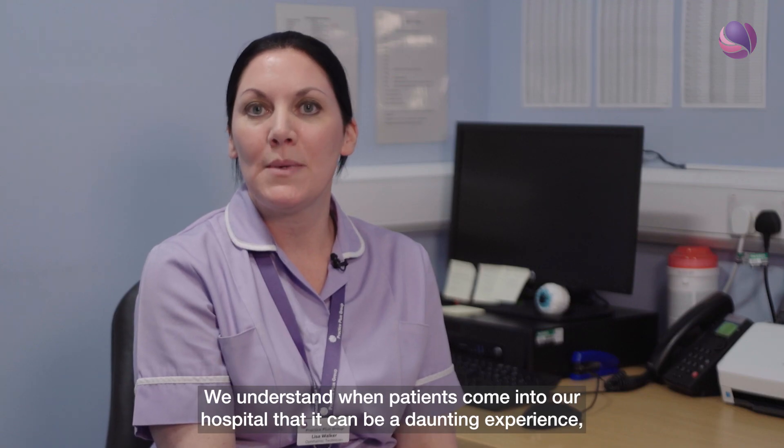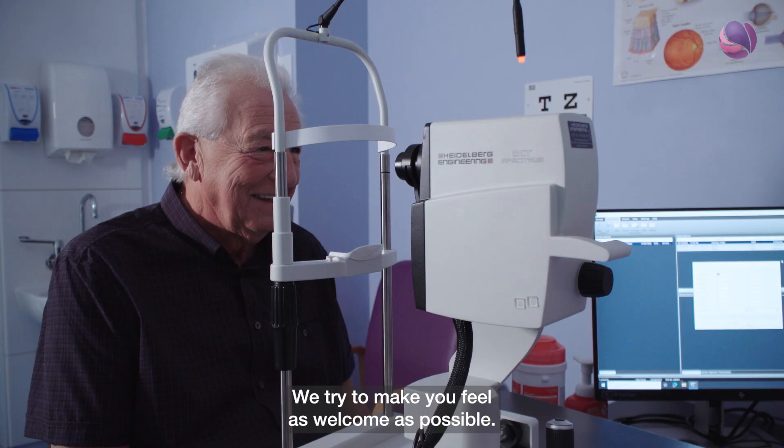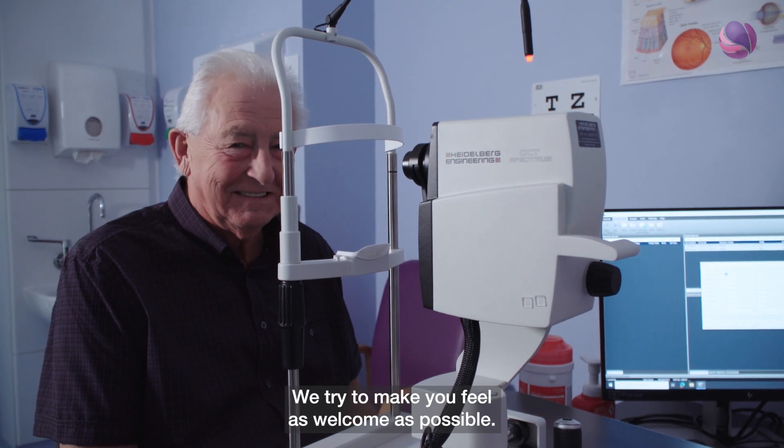We understand when patients come into our hospital that it can be a daunting experience, but we are a very friendly team. We try to make you feel as welcome as possible.